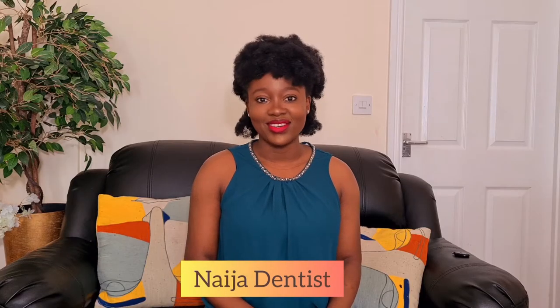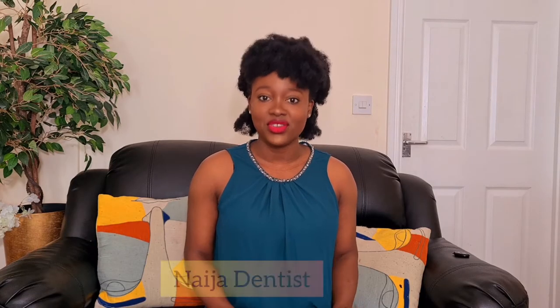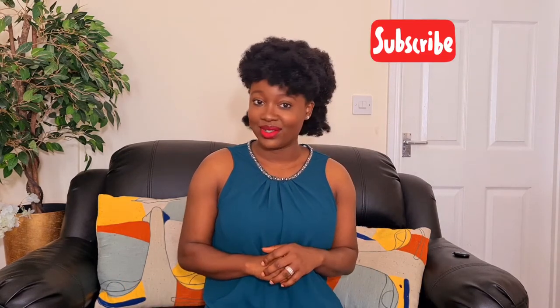These are all the things you should know before putting on braces. I'm your girl, the Nigerian dentist. And if you're new here, welcome to my page. This is an oral family — we talk about anything that has to do with your teeth and we would like you to stick around. So make sure you tap on that subscribe button and turn on the bell notification so I will see you in this video.